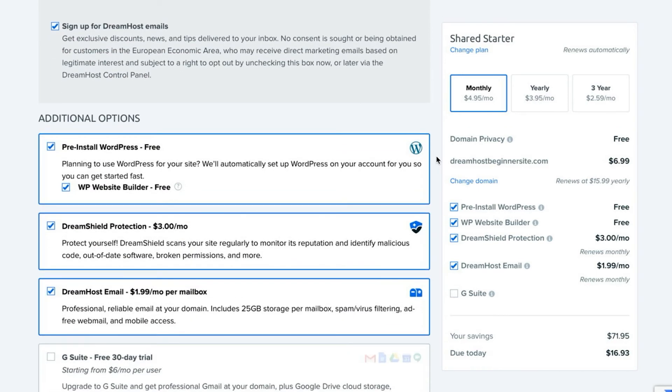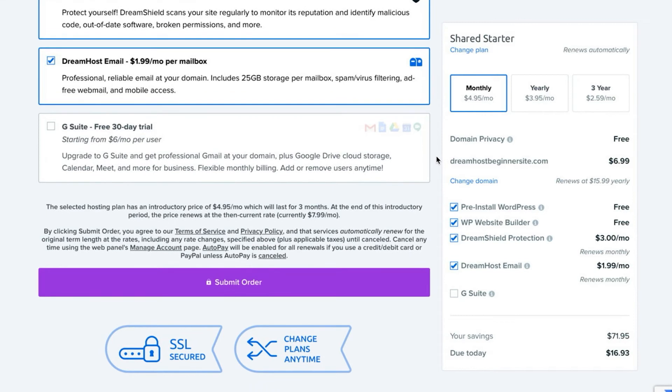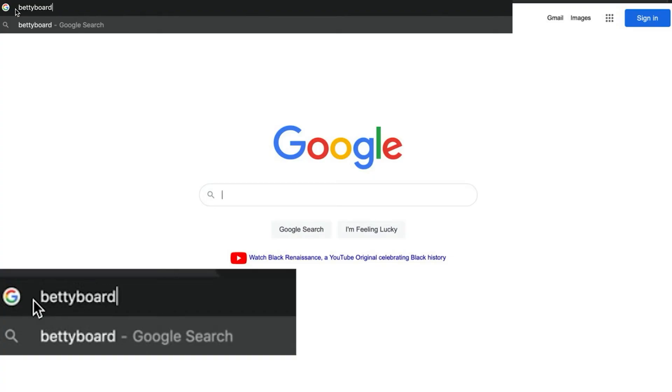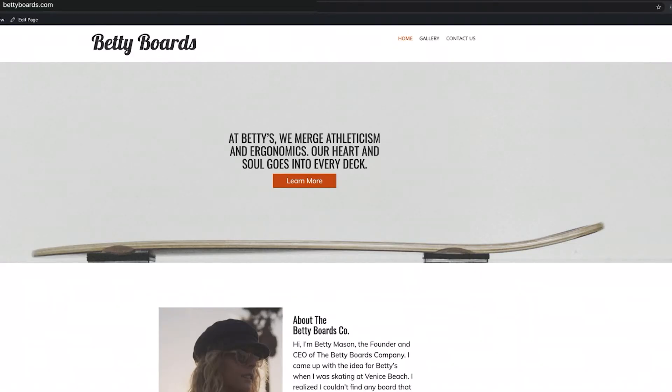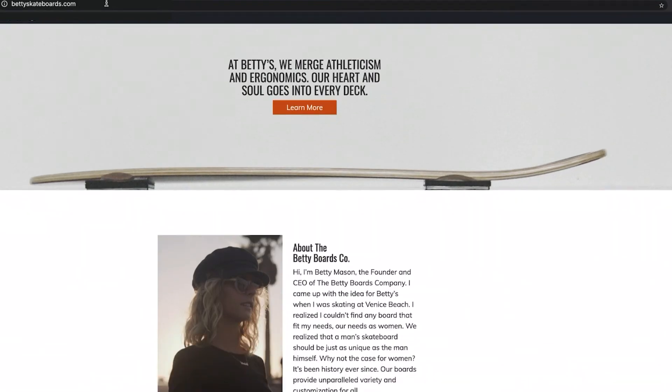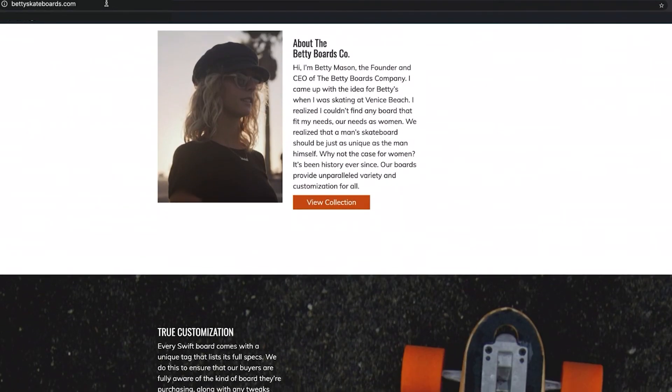If you're picking up a domain name from your web host, you should also be able to choose and buy your name alongside your plan. But if you get your domain name somewhere else, don't worry — you can still connect it to your site's web host. You can even connect multiple domains to the same website, which can be helpful if you want to make sure visitors who misspell your domain or use the wrong extension still end up in the right place.